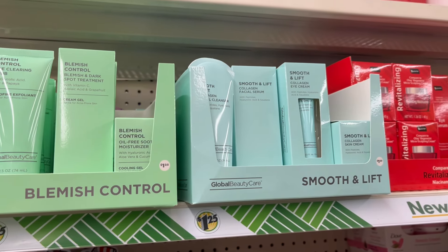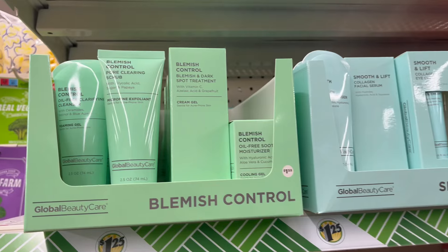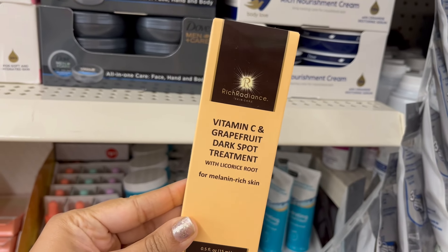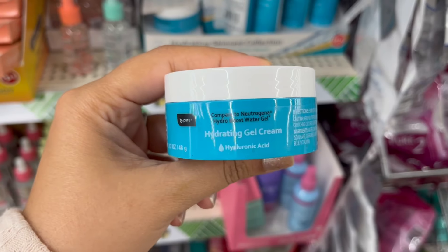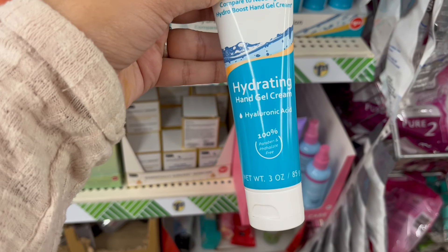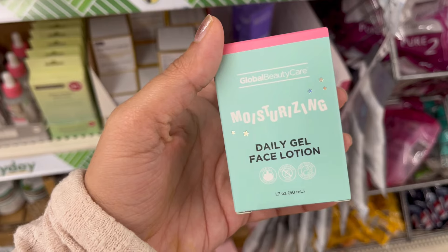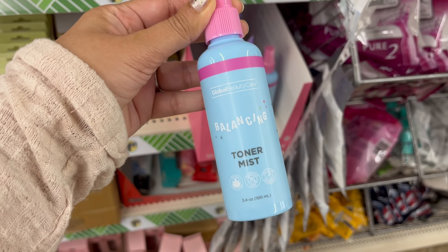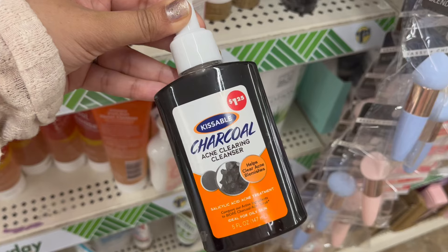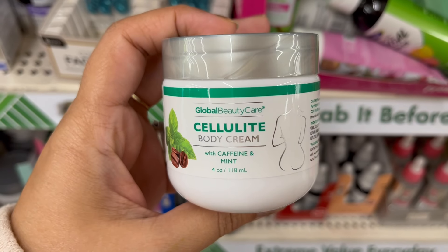Global Beauty Care has more skin products — check out these blemish control, smooth and lift products, all coming in different ingredients. There's vitamin C and grapefruit dark spot treatment, hydrating gel cream by VPure, hydrating hand gel cream, a daily face wash, moisturizing daily gel creams, toner mist, Dermacil glycolic acid toning solution, charcoal acne cleanser, and I've never seen this before — cellulite cream.